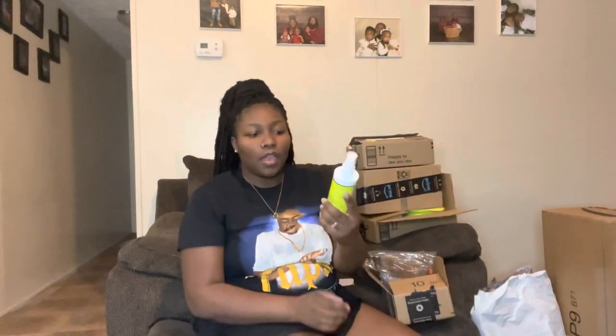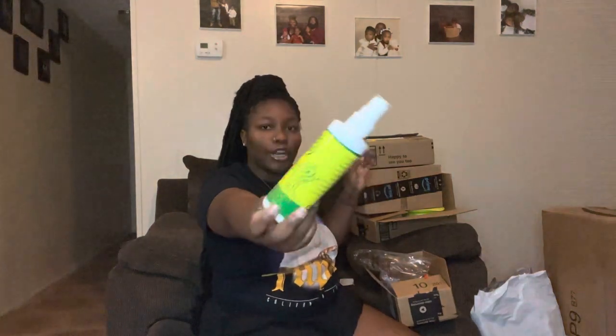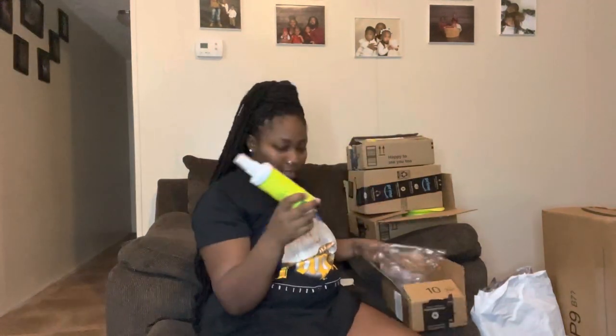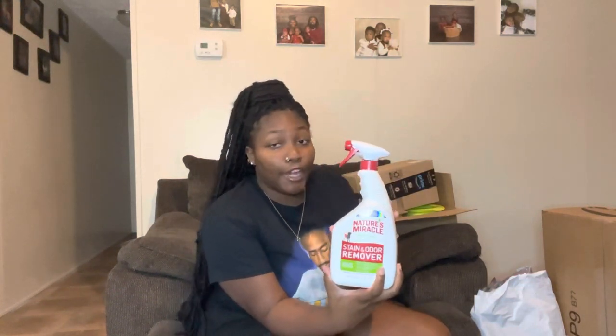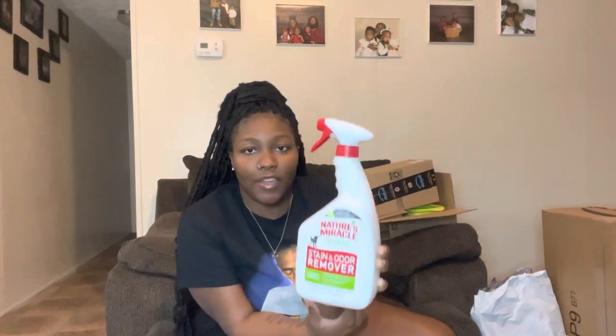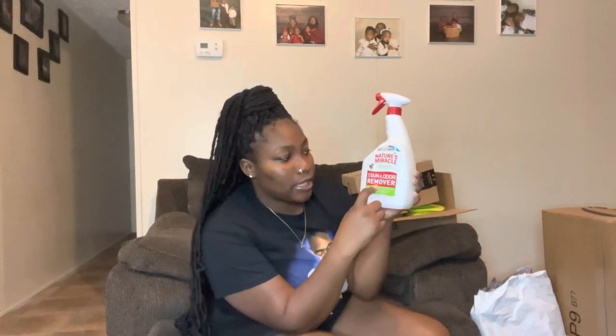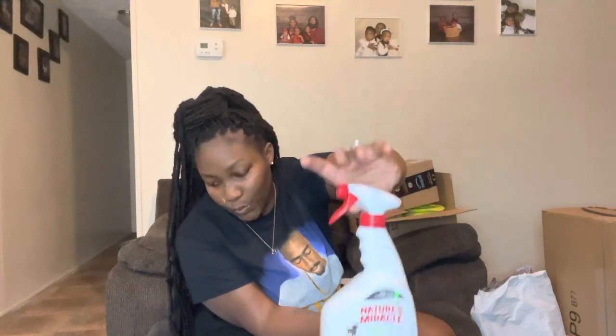Moving on — I got most of her things from Amazon. I got this bitter spray so that if she tries to bite something you don't want her to, like drop cords or anything harmful, you just spray this on it and it keeps her from chewing on it. Next from Amazon I have this stain and odor remover — more so for me and her because I know she's gonna have accidents. We do have carpet in the living room and rugs in our rooms, so just in case she has an accident we'll spray this stain remover.